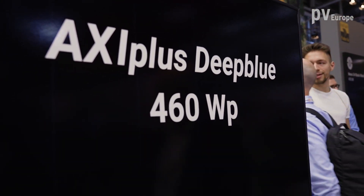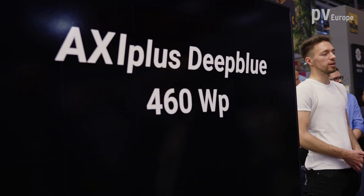Now, almost for every PV system, a storage system is included. That's right. Do you have anything for the customers? Absolutely — as AXI-TECH we started five years ago with our storage systems. We have two systems. Let's have a look.